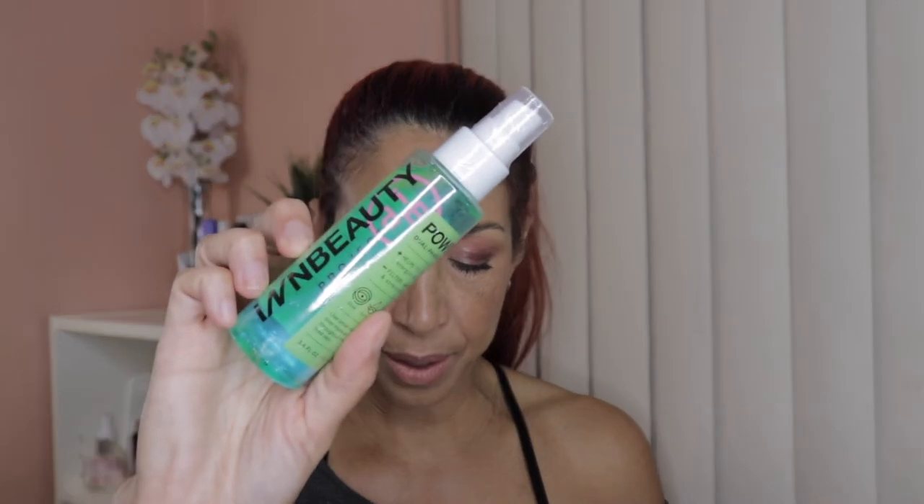Then we have this setting spray from InBeauty. The value is $32. It's the Power Duel Up Face Setting Spray. I'm not going to open this one because I have a couple others already opened, but I'm always happy to get setting sprays. I'm not familiar with this brand. It looks like it has a lot of skin-loving ingredients — it helps to set makeup, energize, and revive skin. Filters away a dull, tired, and stressed-out complexion. Sounds good to me.